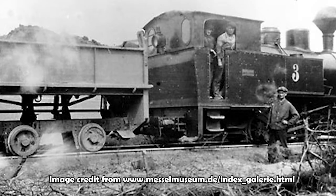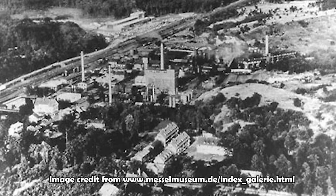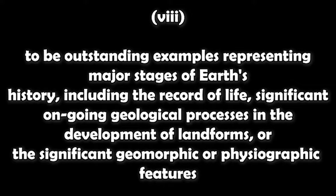The fossils were first found in 1876 when the Messel Pit was an open-cast mine extracting oil shale. In the late 19th and early 20th centuries, about 40% of Germany's oil production came from the pit itself. Oil production ceased in 1962, and for a time the site was considered for use as a landfill. Thankfully, local residents protested this, the land was eventually bought by the state of Hesse, and it was declared a protected site. Then in 1995, it was added to UNESCO's World Heritage List specifically for its fossils, making it one of the very few UNESCO sites designated purely for geological purposes, fulfilling criteria number 8 on the UNESCO World Heritage List.